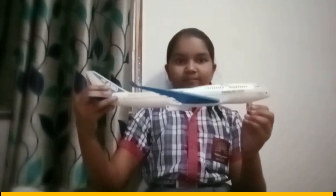This is an aeroplane. This is a helicopter. These are air transport.